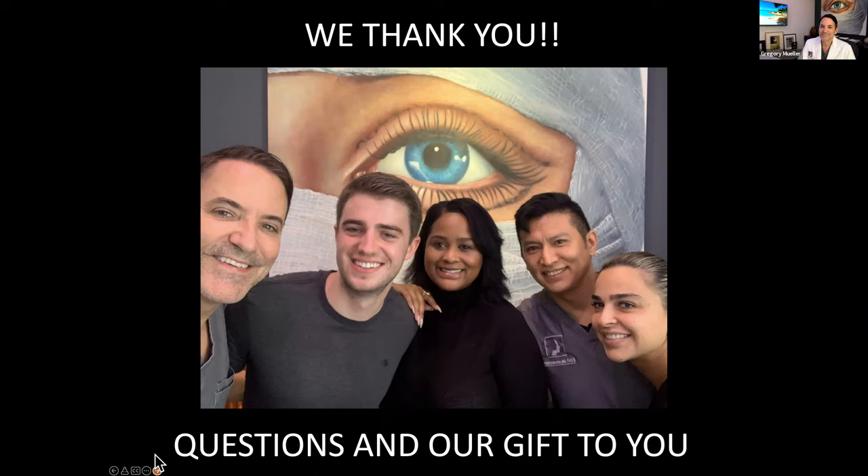Did Cindy have any lipo also? Yes, we did do a little bit of lipo. Unless someone's had a procedure before — like the gentleman we did today who had a facelift 15 years ago — we do very minimal liposuction. Most people have a little bit of fat deposits there, so almost everybody gets a little bit of lipo.